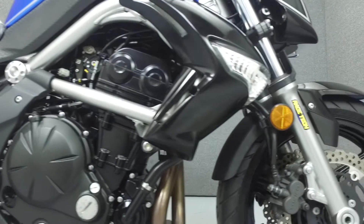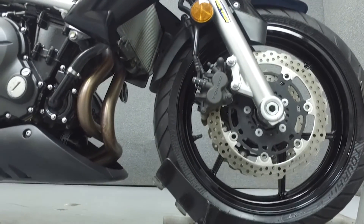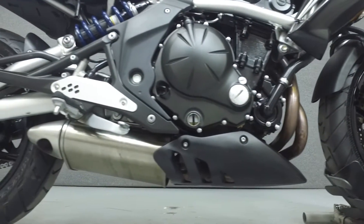This bike has been upgraded with a Corbin seat and an aftermarket windscreen. The headlight housing, front fender, radiator shroud, and windshield have all been painted black.